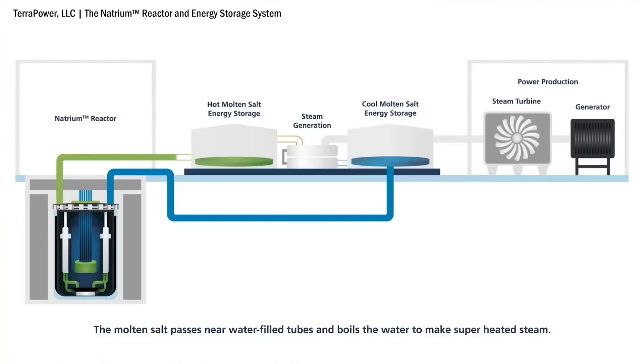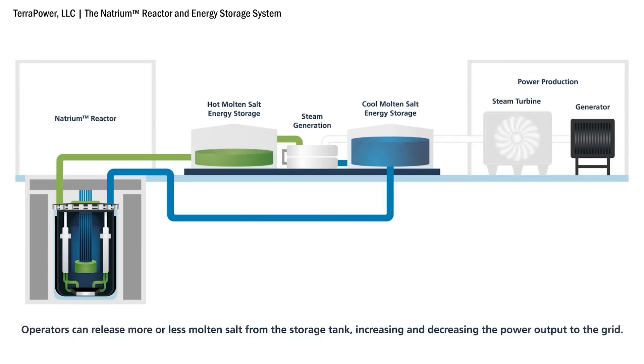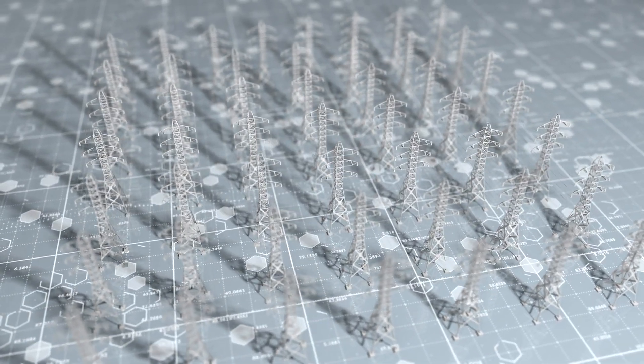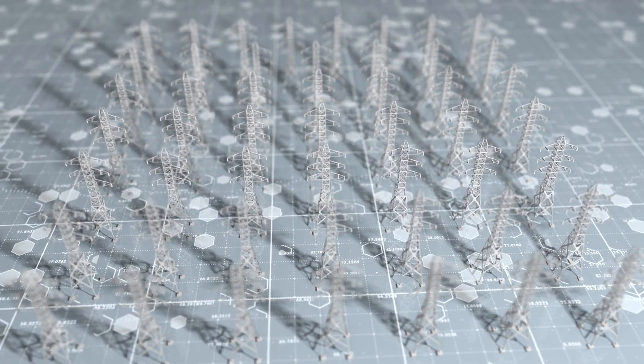One major benefit that reactors like the natrium have is the ability to control electricity output from the plant. Once heated by the nuclear fission process, the hot molten salt coolant can be stored and used to create electricity at a later time when it's needed. Unlike traditional nuclear reactors, this means that the electricity output of a reactor can much more efficiently be ramped up and ramped down to help even out grid fluctuations.